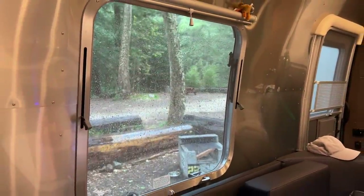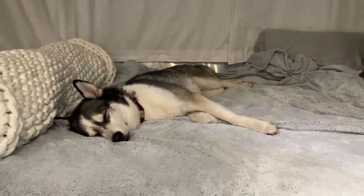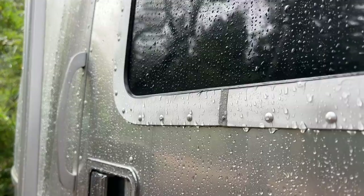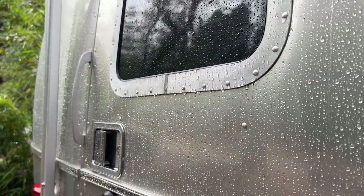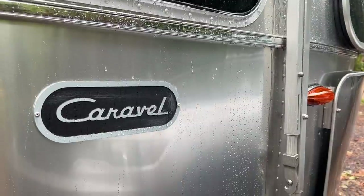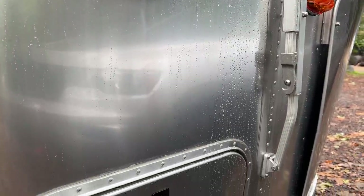Our last full day looked like it was going to be a total bust. I checked the weather before we left for our trip and it said it was going to be mostly rainy this day. There's no service, so I couldn't check to see when or if the rain was even going to pass. So once noon rolled around, we geared up for the rain and decided to hit the beach regardless. As I was pulling out of the campground, the rain stopped and the sun started to peak through the redwoods — it's like I planned it or something.